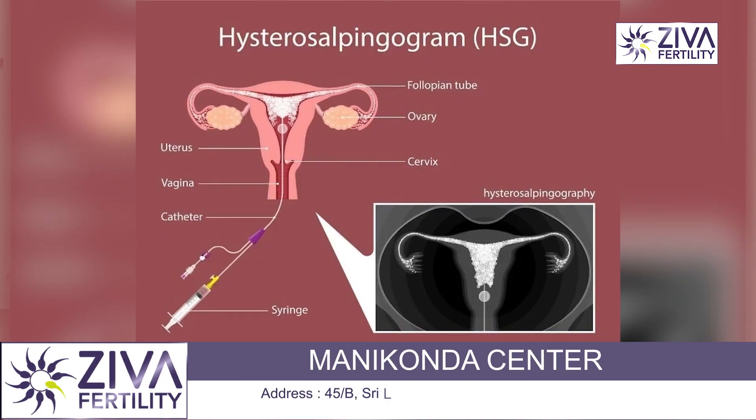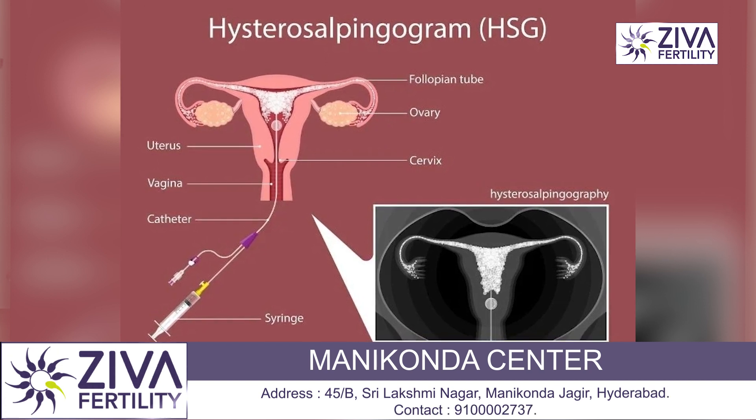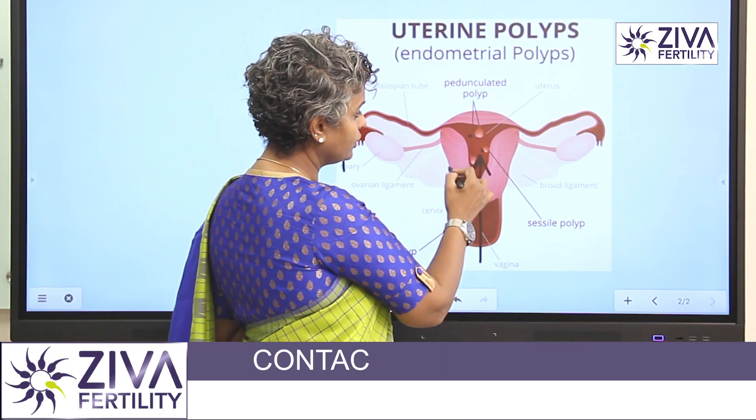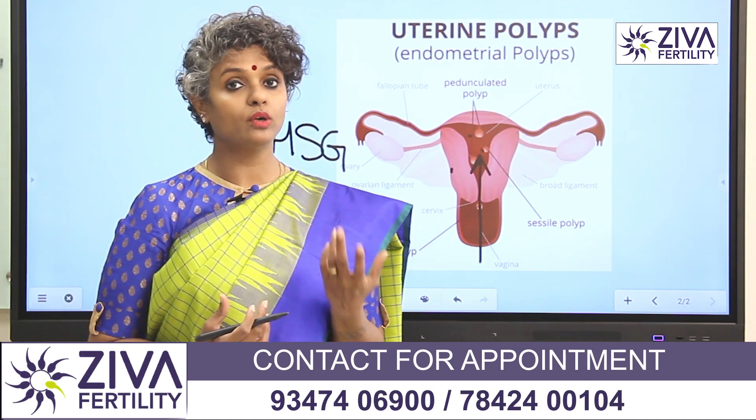The second is an HSG — a hysterosalpingogram — where a dye-like object is passed into the uterus and an X-ray is taken. That gives a clear definition of where the polyp is present.